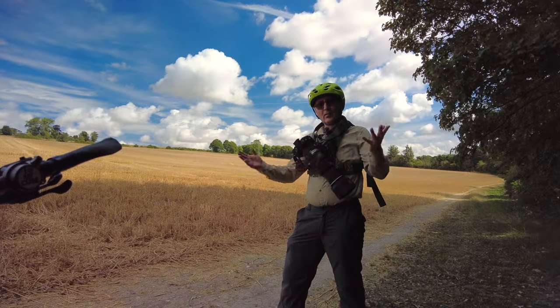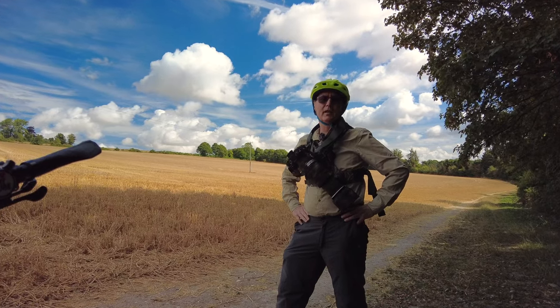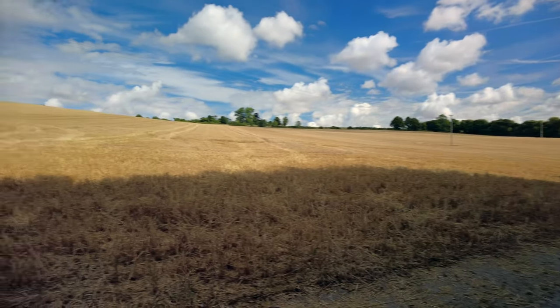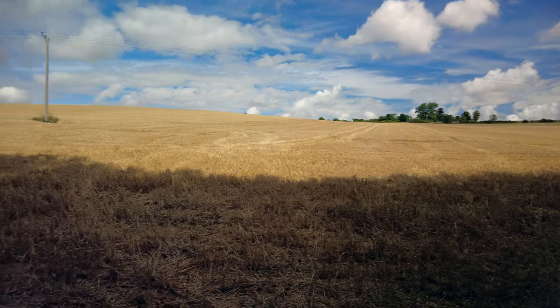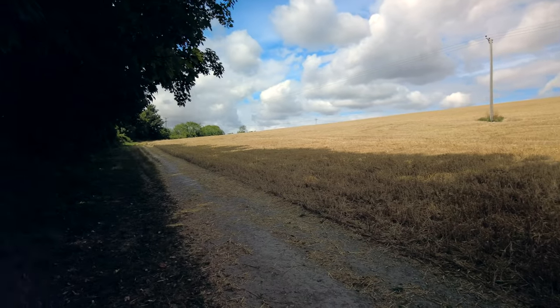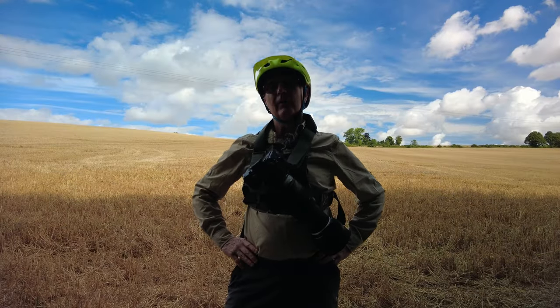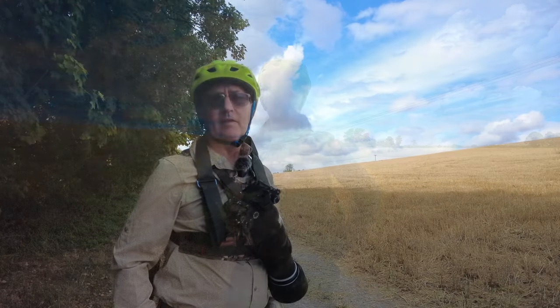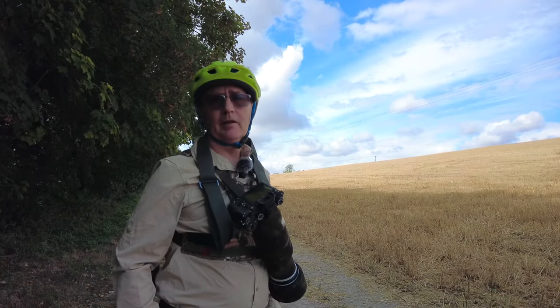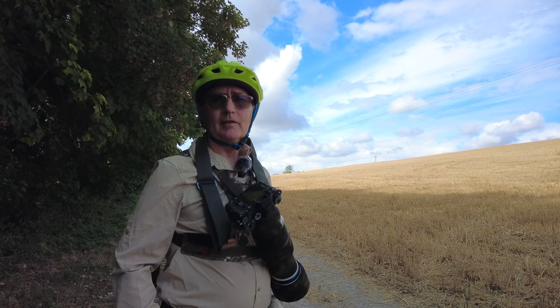Hello everyone. Bring on climate change, that's what I say — what an absolutely marvellous day here at Loverstock Downs, Salisbury. It's absolutely gorgeous. And we're continuing on our 50 greatest tips. The tip from here, number 33, is going to be: always take the shot.